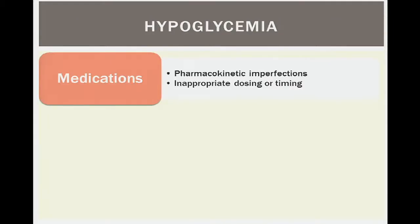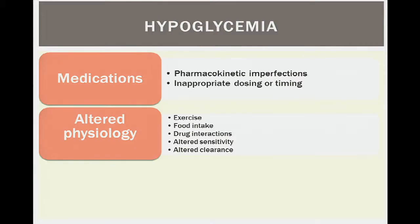Why does hypoglycemia occur? Medications are the obvious cause — we give them to lower blood sugar. But through pharmacokinetic imperfections, differences in metabolism and clearance, or inappropriate dosing or timing, hypoglycemia can result. Altered physiology also plays a role: exercise, which we encourage, can cause hypoglycemia if the diabetes regimen isn't adjusted. Alterations in food intake, drug interactions, and changes in drug sensitivity or clearance are also contributing factors.